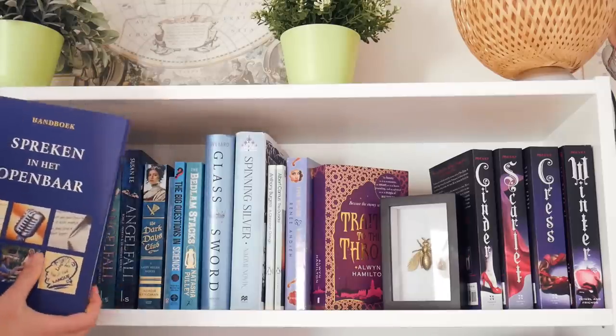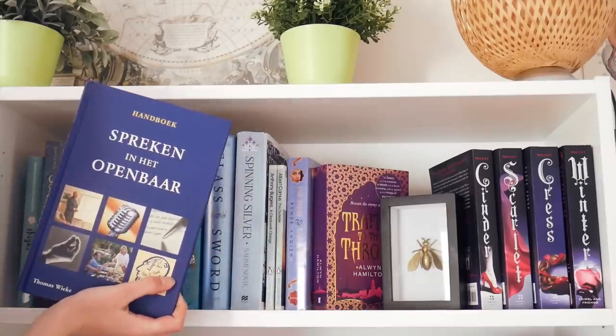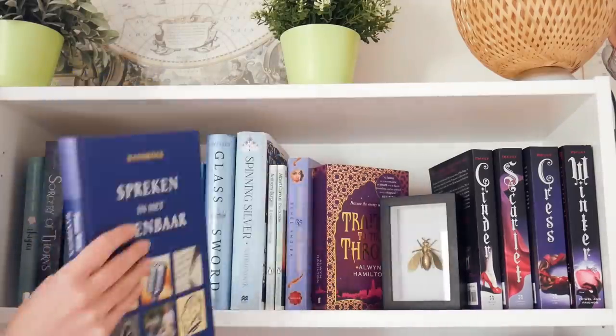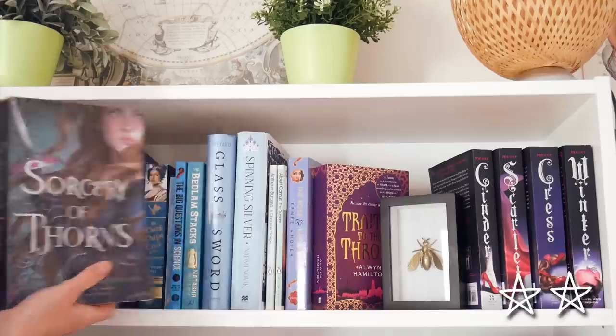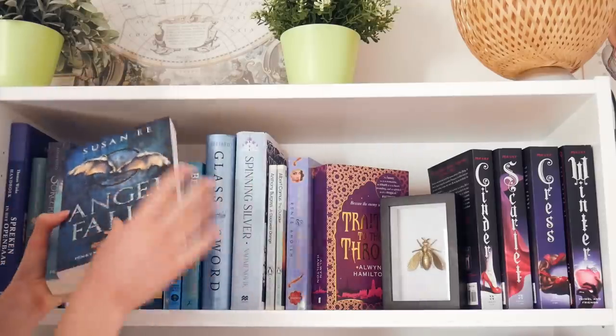I know that rainbow-organized shelves is something that you either love or hate. I personally really like it — I think it's the most calming to the eye. I personally never had a problem with finding a book on these shelves. Some Dutch book about speaking in public that I once got because I thought it would be handy, but I haven't looked at it since. Maybe I should just get rid of this. Ikigai by Francesc Miralles and Héctor García. Sorcery of Thorns. Siege and Storm. Penryn and the End of Days. And World After.